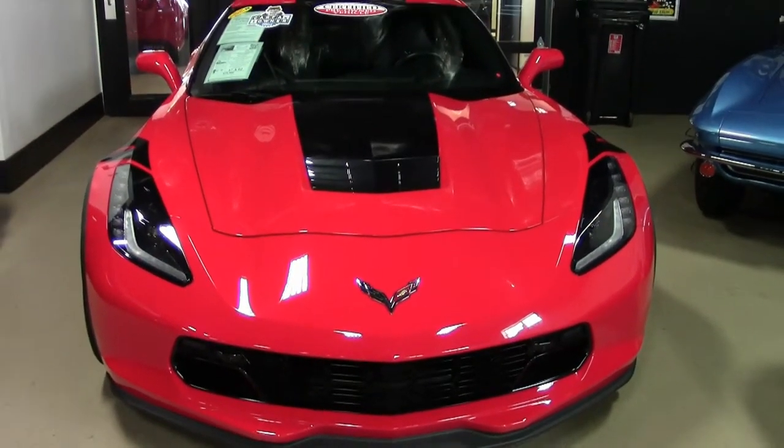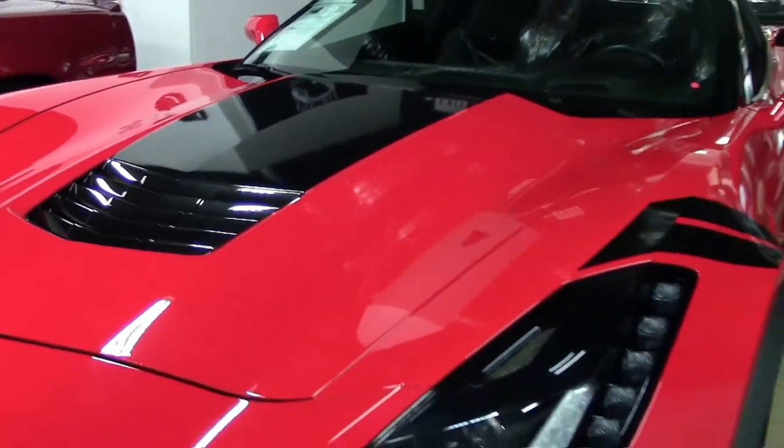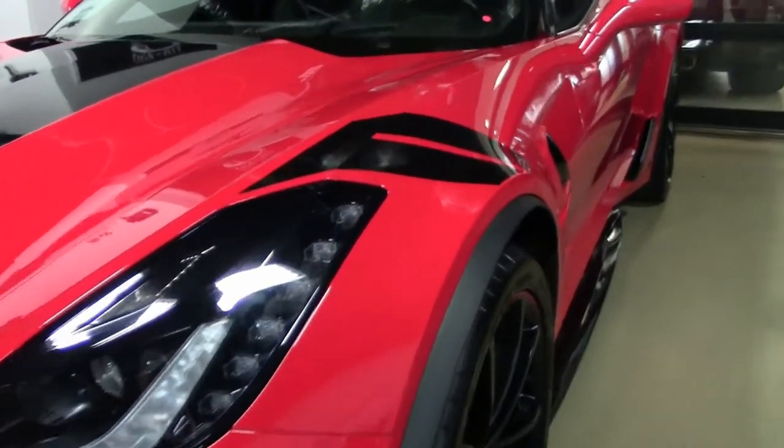It's a beautiful torch red on the exterior, and it has that jet black interior. Under the hood, you'll find a 460 horsepower LT1 engine with an 8-speed automatic paddle shift transmission.